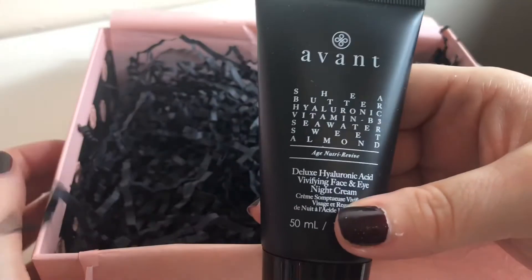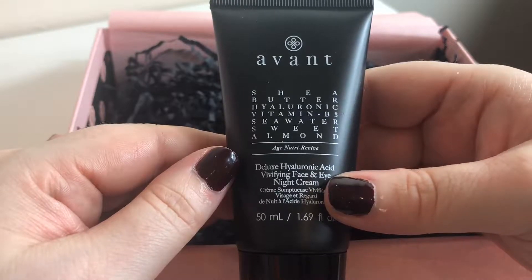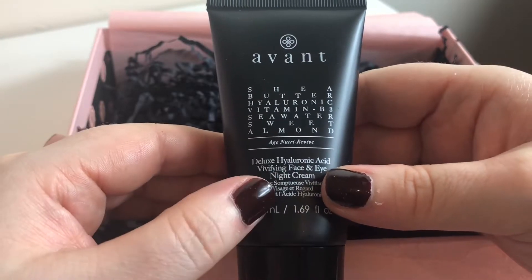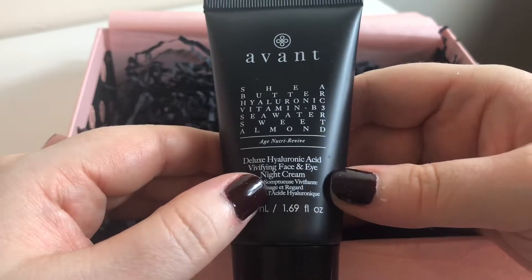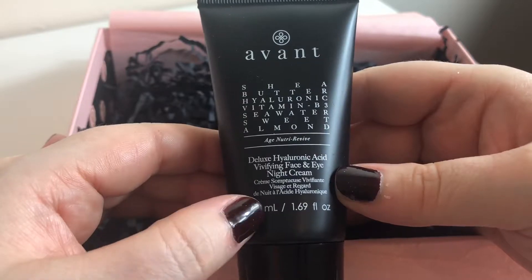And the final item is the one that everyone's going crazy over. It's Avant Shear Butter Hyaluronic Vitamin B3 Seawater Sweet Almond Deluxe Hyaluronic Acid Virifying Face and Eye Night Cream, 50ml.